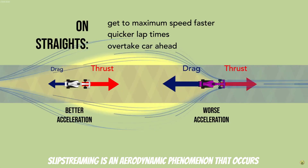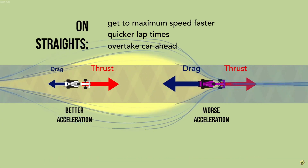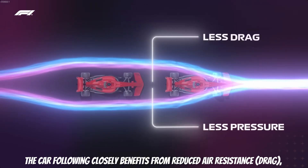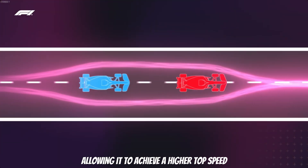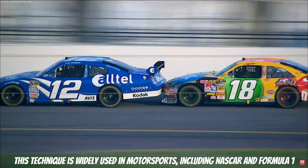Slipstreaming is an aerodynamic phenomenon that occurs when a car drives at high speed and pushes air out of its way. The car following closely benefits from reduced air resistance and drag, allowing it to achieve higher top speed. This technique is widely used in motorsport, including NASCAR and Formula 1.